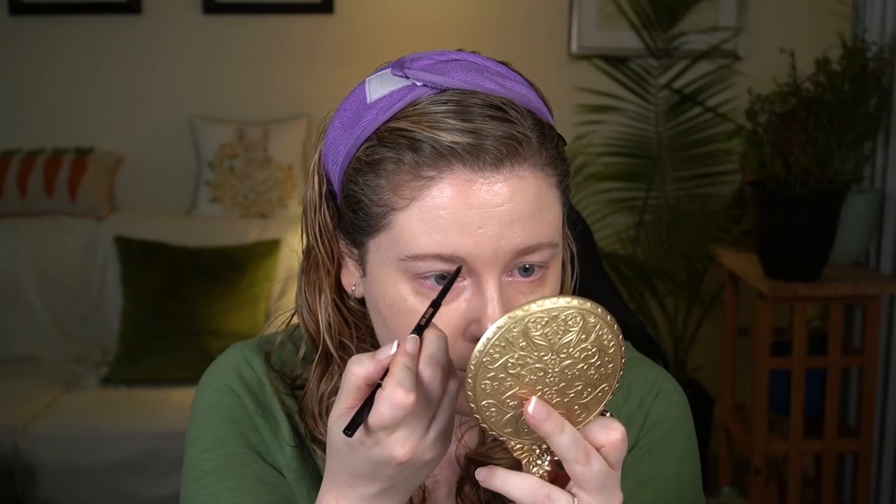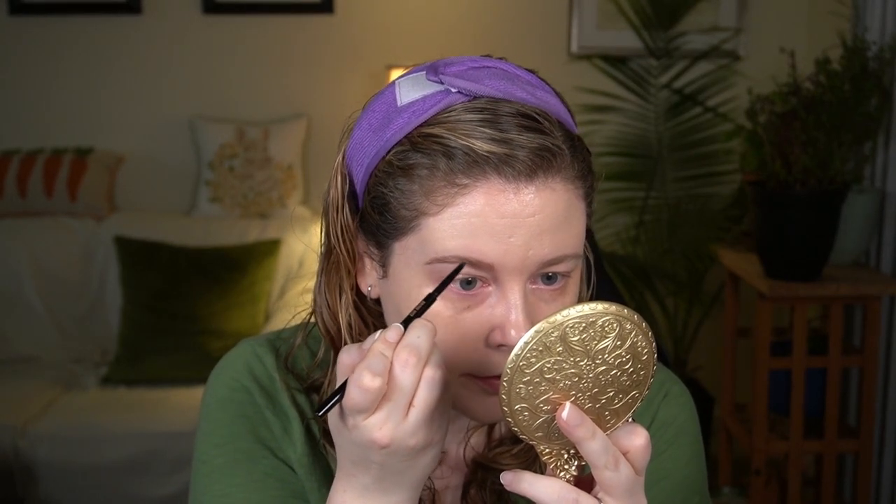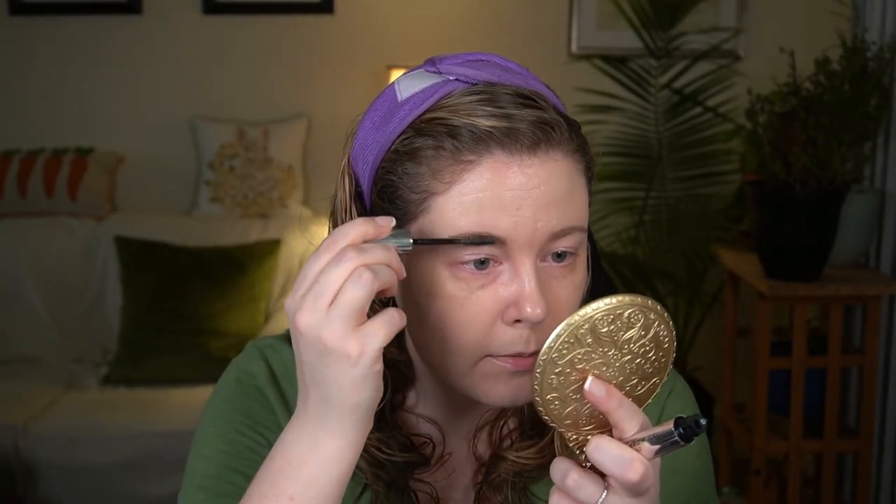I'm going to use the Anastasia Brow Wiz — this is actually on sale this time, in the shade Taupe. I'm not a huge brow pencil person as it takes a little bit more time than I usually want to spend, but it's a very solid brow pencil and I'd recommend it if you do like brow pencils. I'll finish that off again with the clear brow gel I used last time.